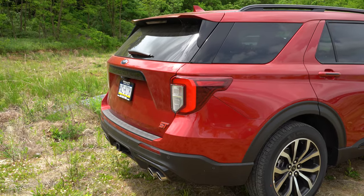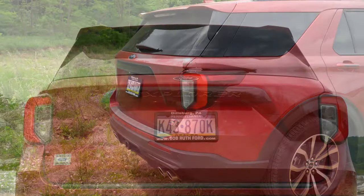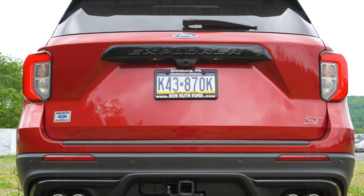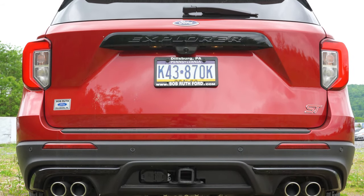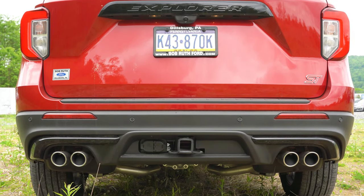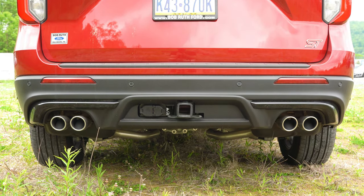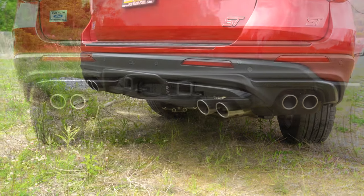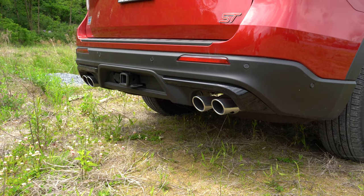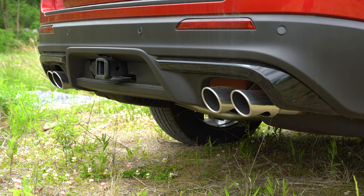At the rear: shark fin antenna, rear spoiler with integrated brake light, rear window wiper, Explorer lettering on the liftgate, and ST badging in the lower corner. There's also a tow hook — towing capacity is 5,600 lbs for the Explorer ST, slightly more than other Explorer variants. On the sides, dual exhaust outlets with quad chrome tips. Here's that exhaust clip.